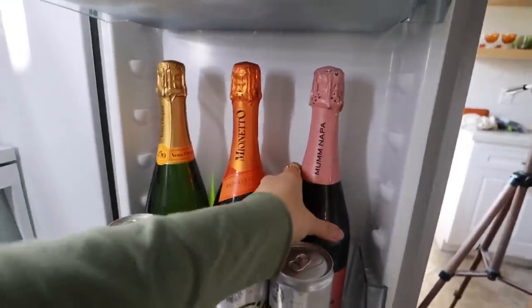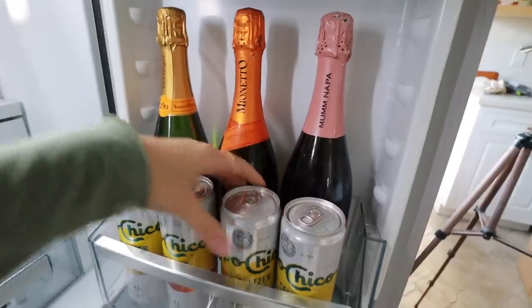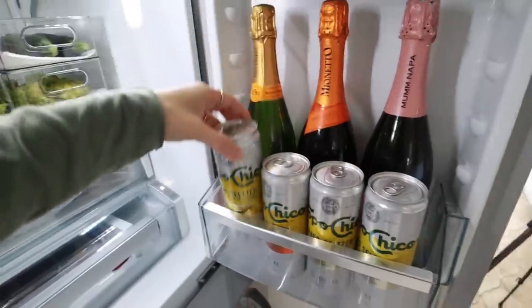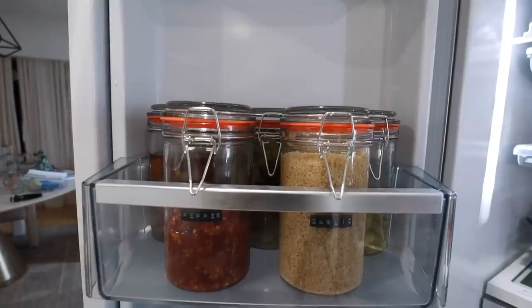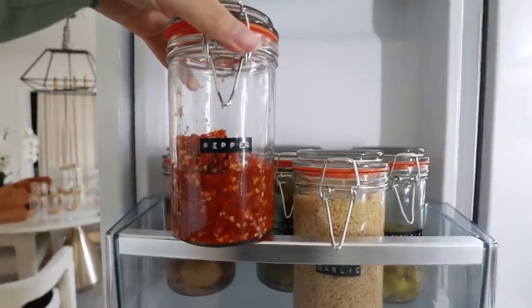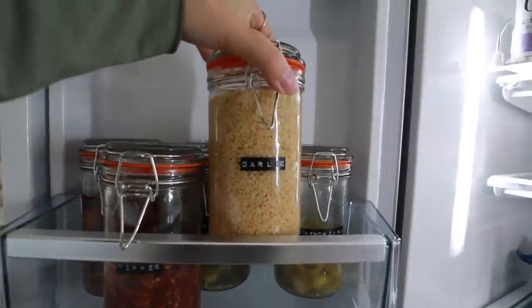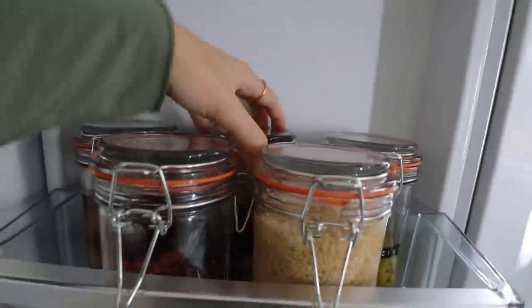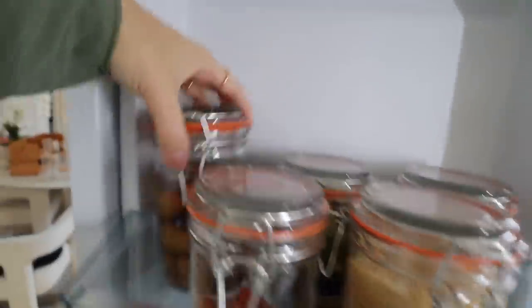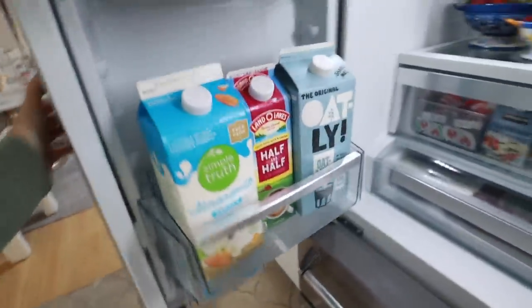On this side — so aesthetic — we have all our butters, jars of pickles, my mom's homemade pepper paste that's delicious in all my Asian cooking, a giant jar of minced garlic, pepperoncinis, some buttered pickles, and giant olives. Then we have our almond milk, Oatly, and half and half for my Italian cream soda. Beautiful!